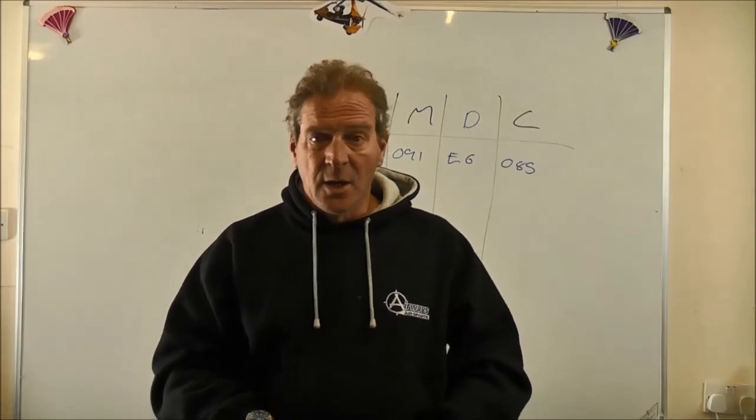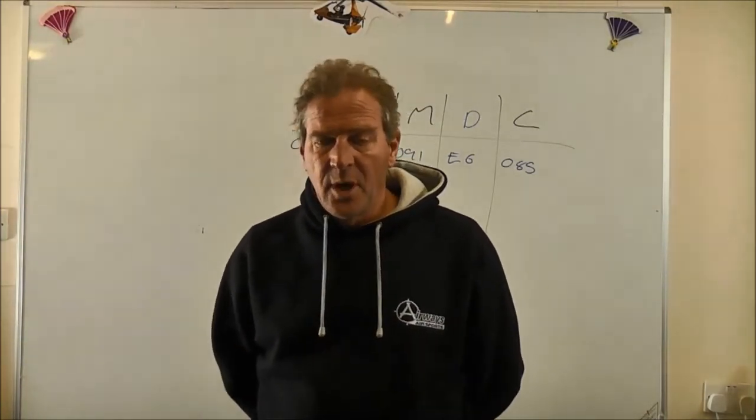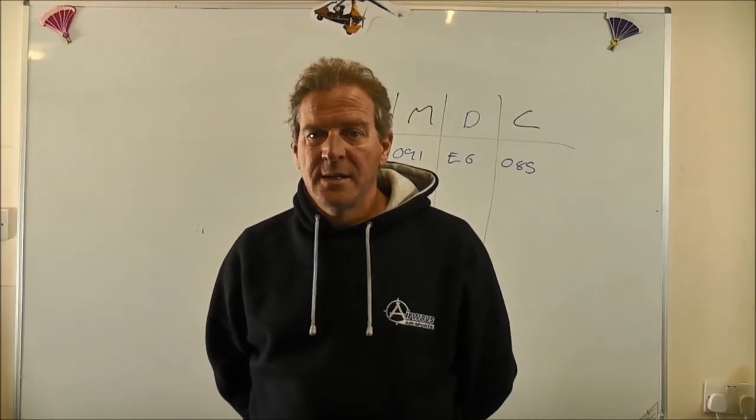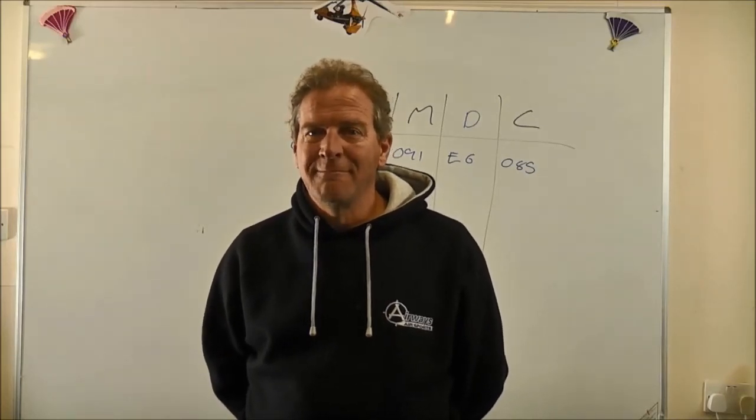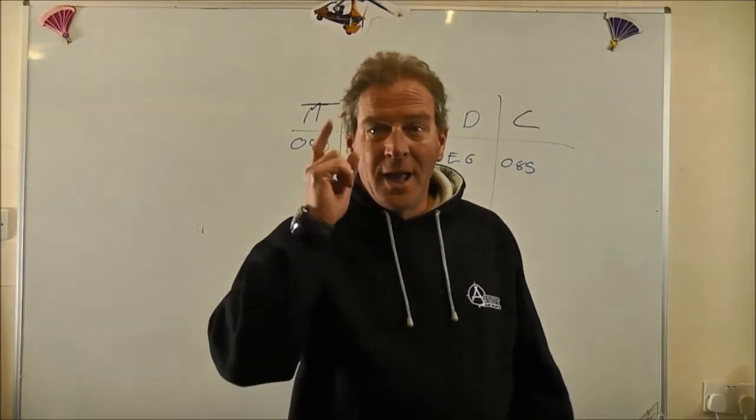We are back on Wednesday with some air law. I hope you've enjoyed this session and look forward to seeing you all on Wednesday. Stay safe, stay well, and stay at home.